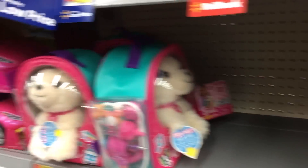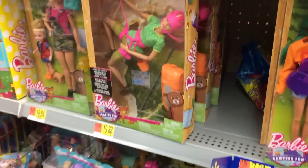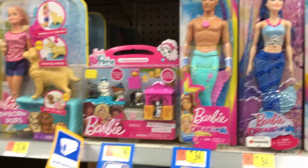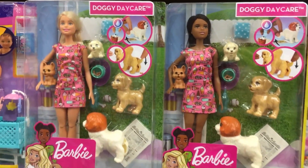And then we have Barbie — Barbie has almost a whole aisle, they are spreading like wildfire. I love it. We have the new Dreamtopia stuff and look at these doggy daycare sets — those are so cute.